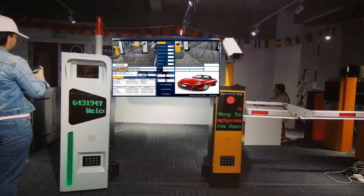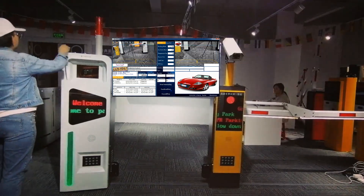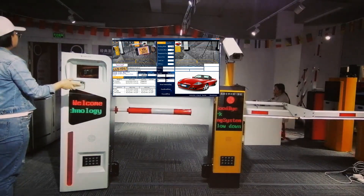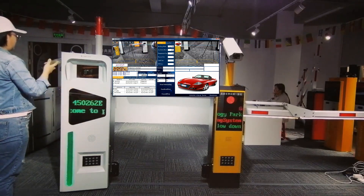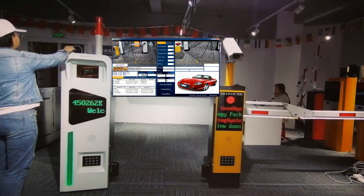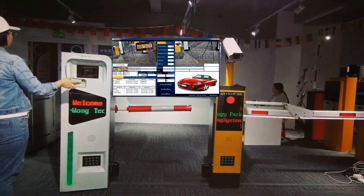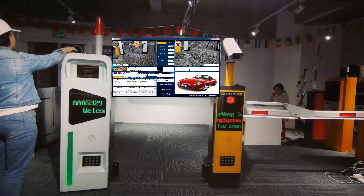643194Y. Welcome parking. 450262Y. Welcome parking. 8885329. Welcome parking.